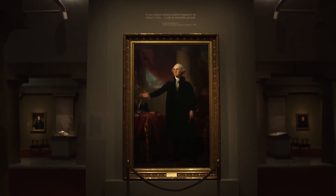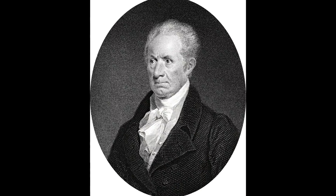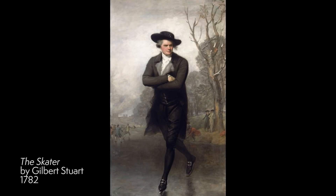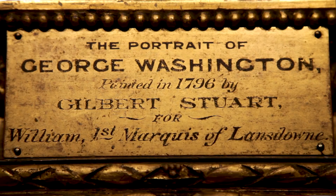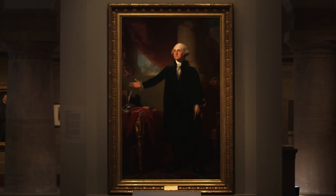People were so interested to know what Washington looked like. They had been interested since the time of the Revolution, and prints made after paintings or paintings displayed in public places allowed people to see what the president looked like even if they couldn't see him in person. Stuart was a really well-trained, talented artist who had learned to paint in England from some of the best late 18th century English painters, and when he came back to America he had that talent and experience behind him.